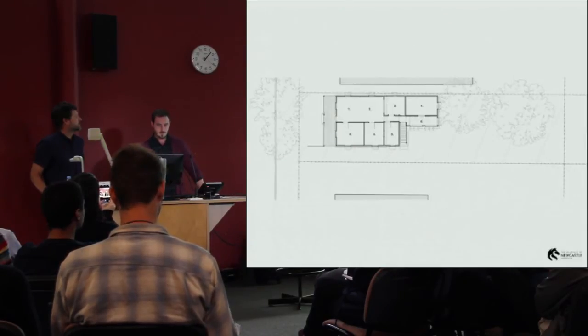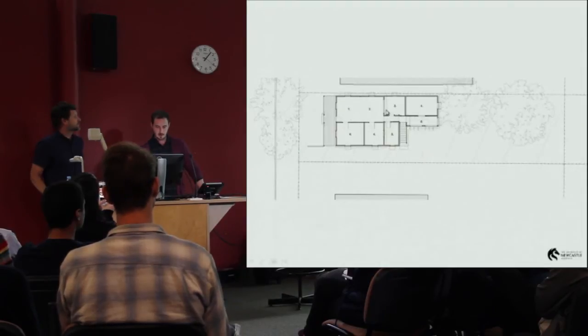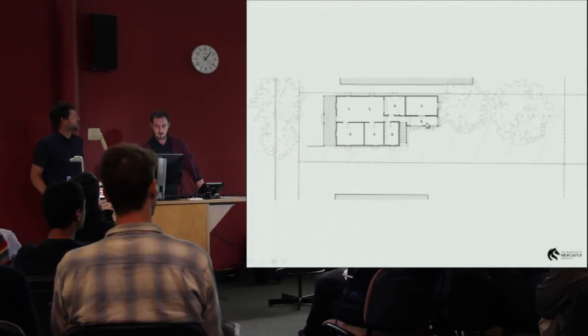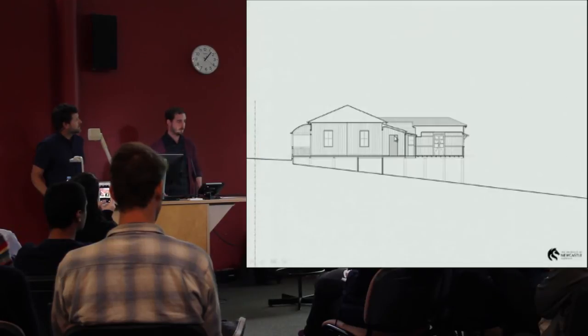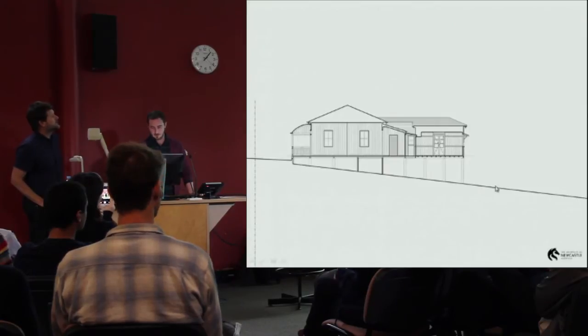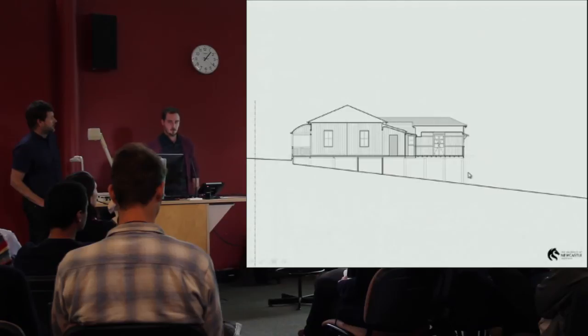This is the existing floor plan: living spaces, kitchen, some awkward rooms, a couple of bedrooms, and a bathroom sitting on the rear veranda, with a stair coming down to the backyard. This is a section through the existing building — you can see the ground falling away, and at the rear of the building we're basically a full storey above the garden.